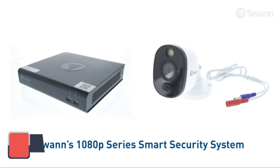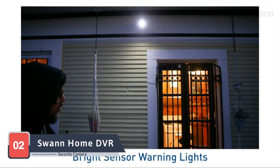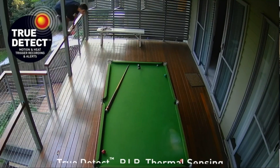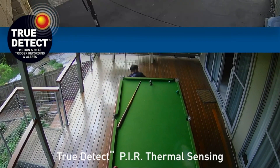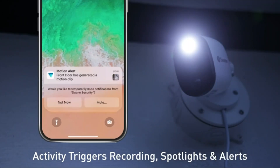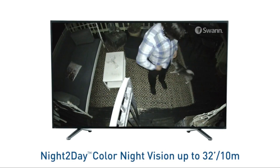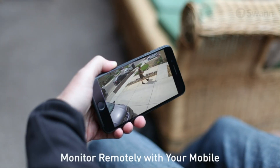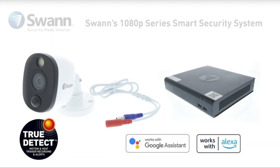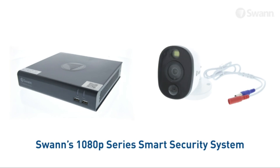Moving on to our next contender, the Swann Home DVR security camera system offers a comprehensive solution for those who value reliability and simplicity in their security setup. Swann, known for its robust security systems, presents a DVR system with multiple cameras to secure your property effectively. The 1080p resolution and night vision capabilities provide 24/7 surveillance, ensuring your home is safeguarded around the clock.